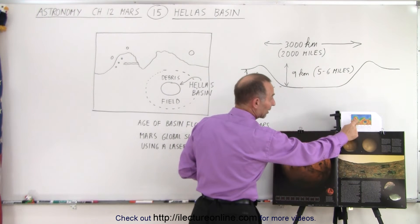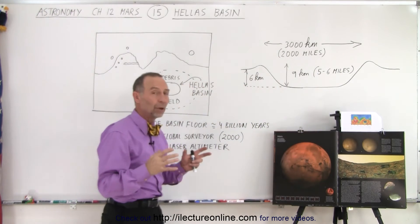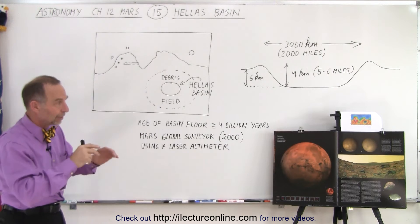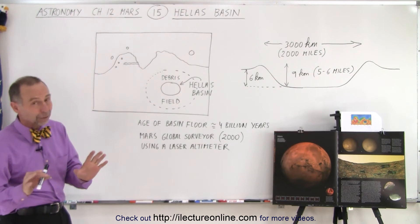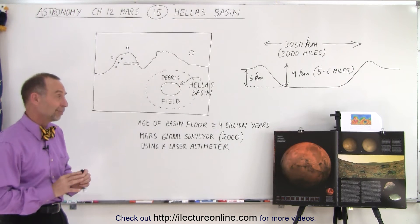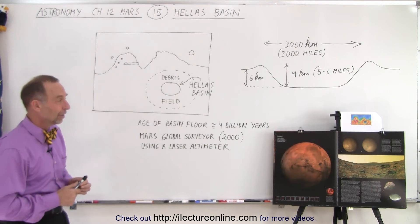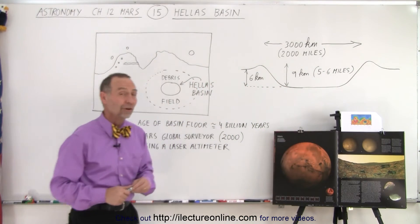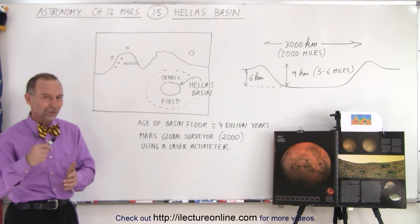An impact crater here, a slightly smaller impact crater there, and we assume the largest impact in the solar system was probably what caused the northern half of the planet to be a low-lying area. That's theory — we're not 100% sure, but it's probably the best explanation. There's no question, however, that Hellas Basin was the result of one of those large impacts, and that's another one of those amazing features on the surface of Mars.